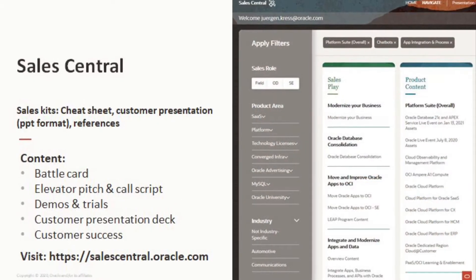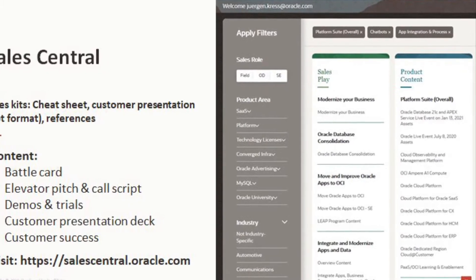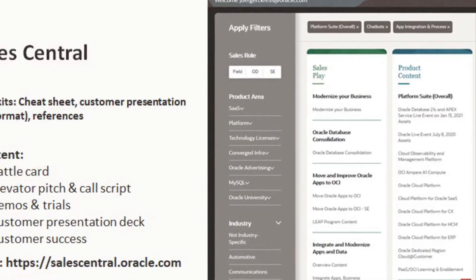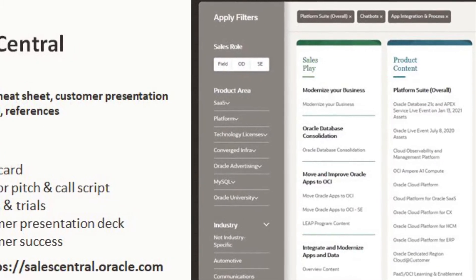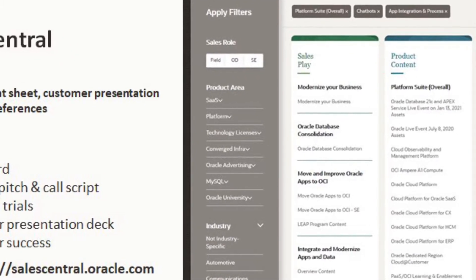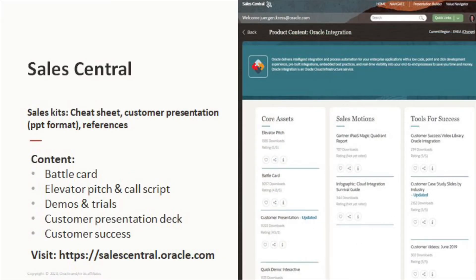I want to highlight the Oracle Integration and Oracle Digital Assistant product content. Once you log in to Oracle Sales Central Portal, you can choose between any Oracle product. Select the Oracle Digital Assistant and Oracle Integration Kits, upload the battle card to your mobile device to make it available ad hoc, and customize the customer presentation in PowerPoint format with your success stories and your service offering.